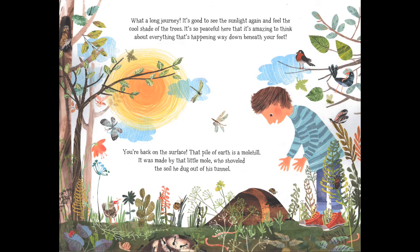And finally, we've made it back up to the surface — what a journey it's been! It's great to see the sunlight again and to feel the cool shade of the trees. It's amazing to think about everything that's happening just down beneath our feet. That pile of earth is a molehill, made by the little mole who shoveled out the soil from his tunnel. Thank you very much for joining me on this adventure through all of the layers of the earth's surface. I hope you've learned something new about geology — the study of rocks, minerals, and all of the things that make up our planet earth.